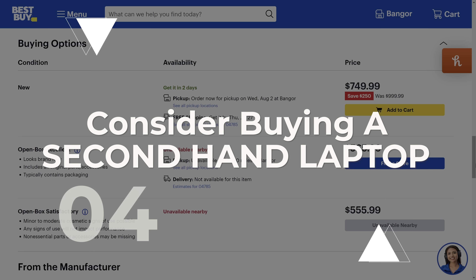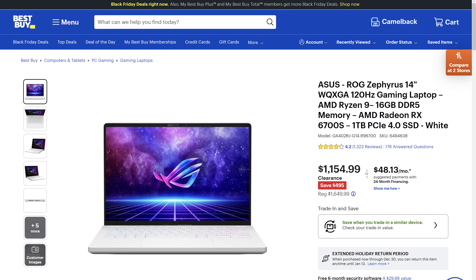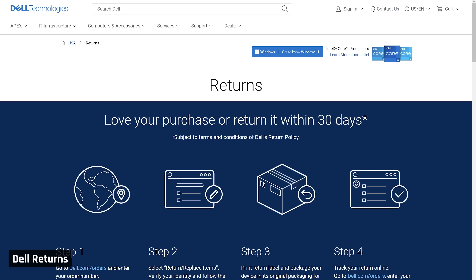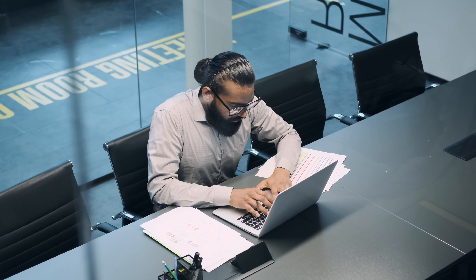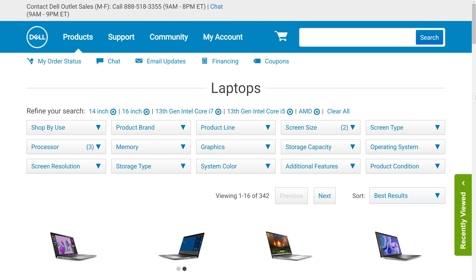Tip number four: consider buying a secondhand laptop or one from a prior year — your money will go a lot further. With secondhand laptops, I only recommend buying from a retailer or manufacturer where A, you can return it if you find any issues with no charge; B, you still get the manufacturer's warranty; and C, if you're buying it for business, you can get a receipt for tax purposes. So check the store's policy before you buy. Generally, Best Buy, Amazon, and outlet stores from manufacturers like Dell and Apple tick this box.